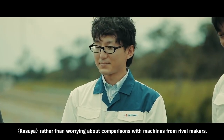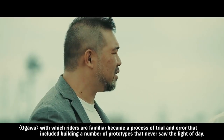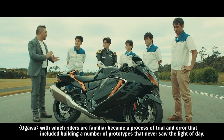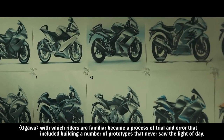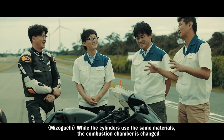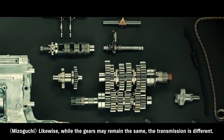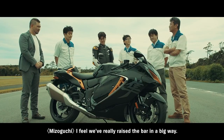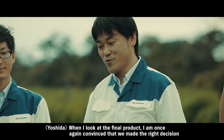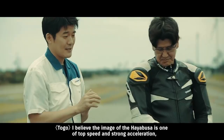When thinking about the specification, we didn't compare against competitors' products — we considered what is right for the Hayabusa. We worked hard to create styling that doesn't change the Hayabusa image people hold dear, yet still looks fresh and new. There were many prototypes that never saw the light of day before we finally arrived at this form.